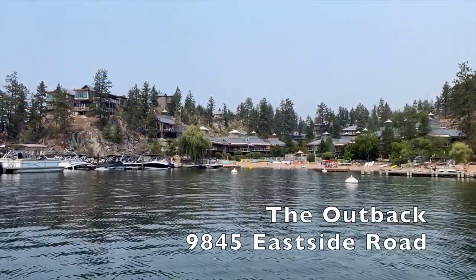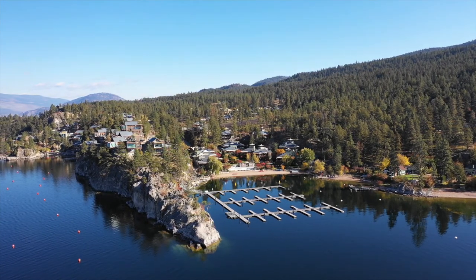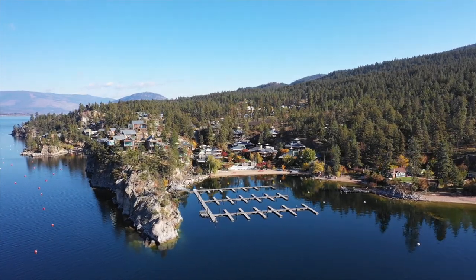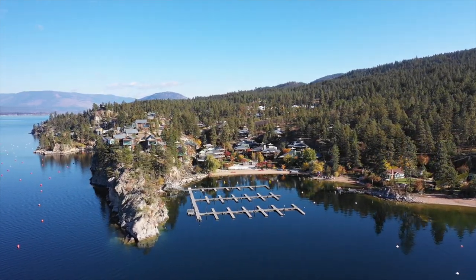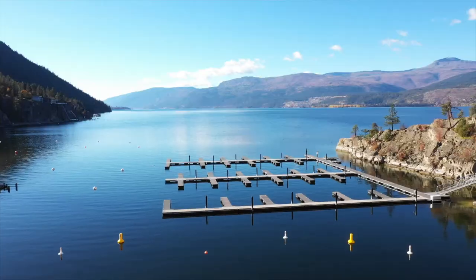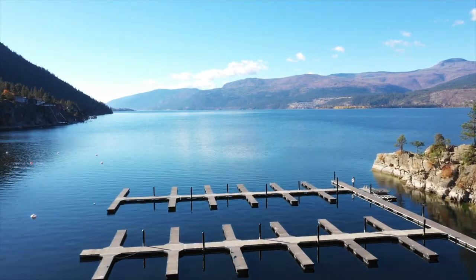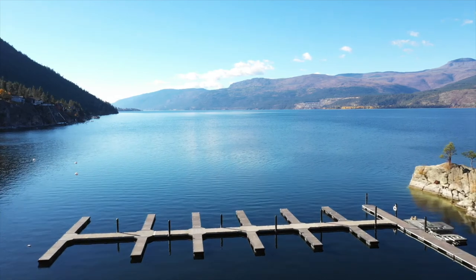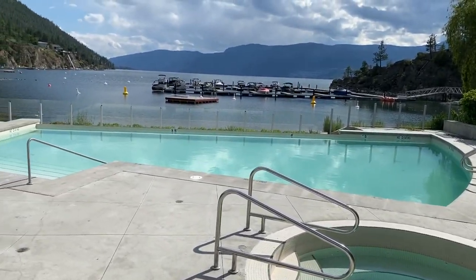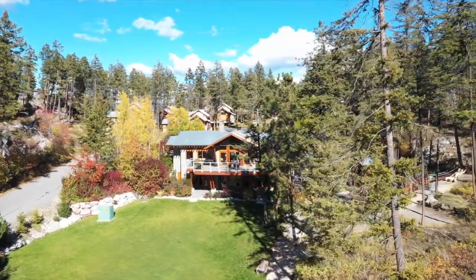Here we are at the Outback Lakeside Resort, 9845 Eastside Road — one of my favorite places. There are 185 units here; obviously not all of them are right on the lake. There's a private marina that individual owners came together to build. You can buy a slip in there if they're available, or you can rent. There's two pools, three hot tubs, two beaches, a very cool quarry bay cave where we'll go in a minute, and there's an owner's lodge with a gym.